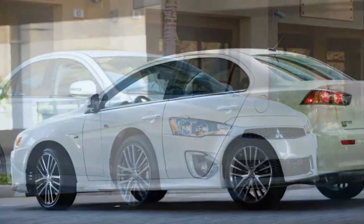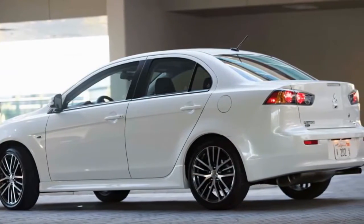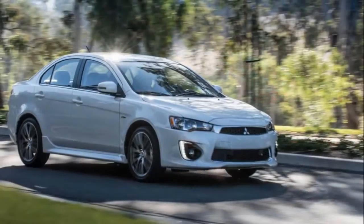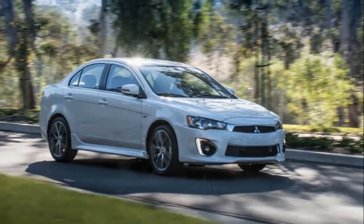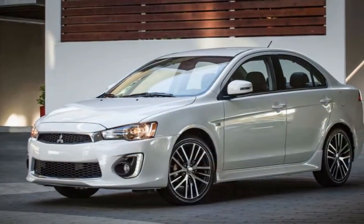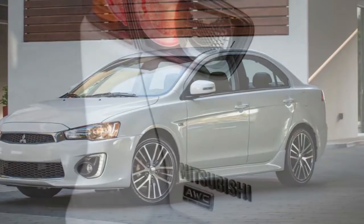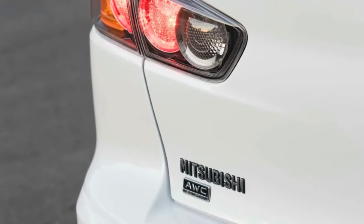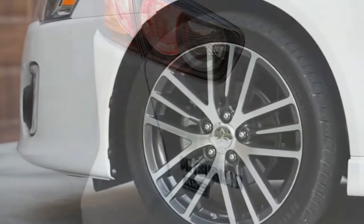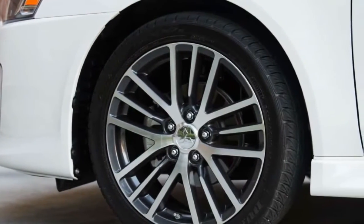A compact sedan with available all-wheel drive, the 2017 Mitsubishi Lancer might seem appealing at first. Just last year it received a front-end styling refresh, updated tuning for its continuously variable automatic transmission (CVT), and several new standard features. This year Mitsubishi has made the previously optional 6.1-inch touchscreen and rearview camera standard as well.